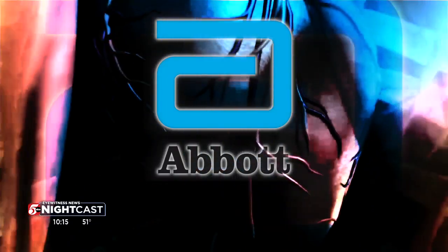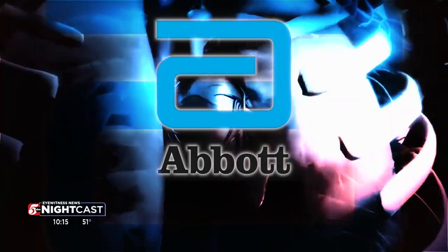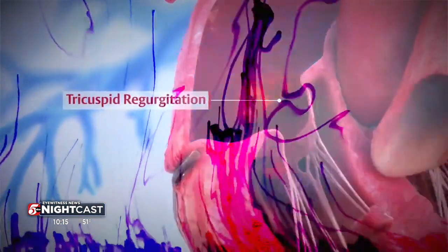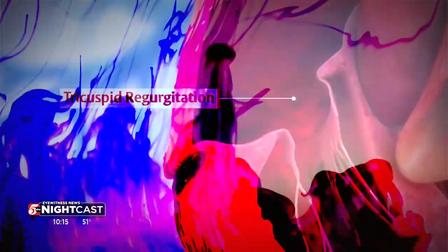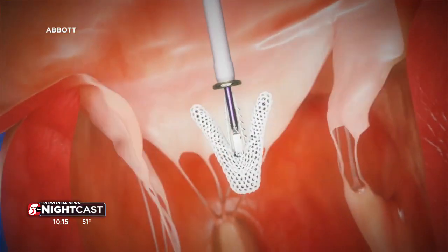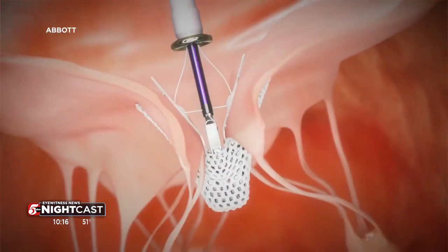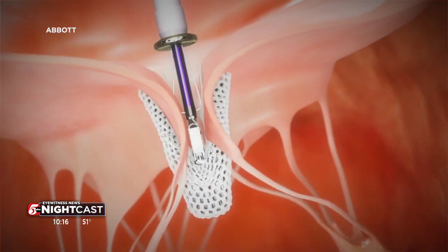'We have an incredible team that has made this possible.' Created by Abbott, the device treats people with a heart condition called tricuspid regurgitation. It causes the valve to leak, potentially leading to heart failure and death. Delivered through a vein in the leg, the procedure is minimally invasive and an alternative to open heart surgery, which until now was the only other treatment.